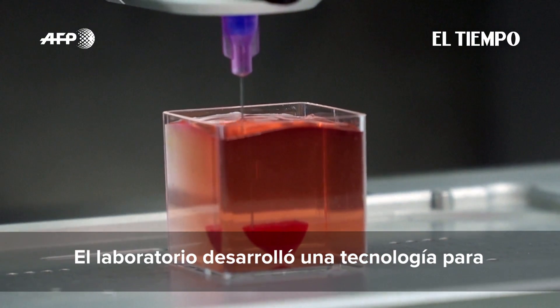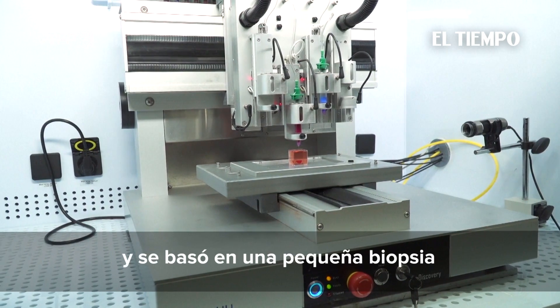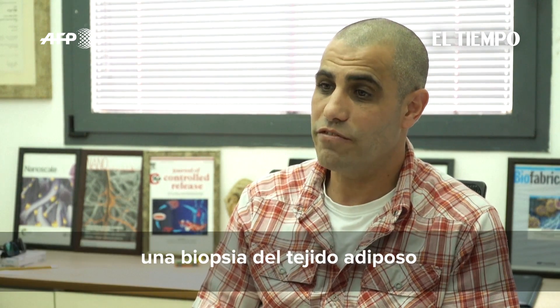The lab developed the technology to print 3D hearts, and it is based on a small biopsy taken from a patient — a biopsy of fatty tissue.